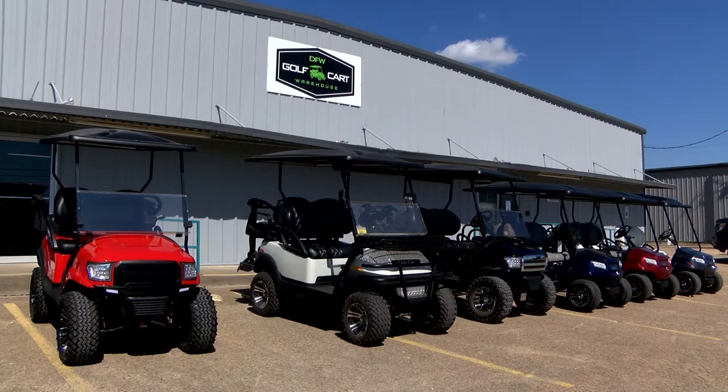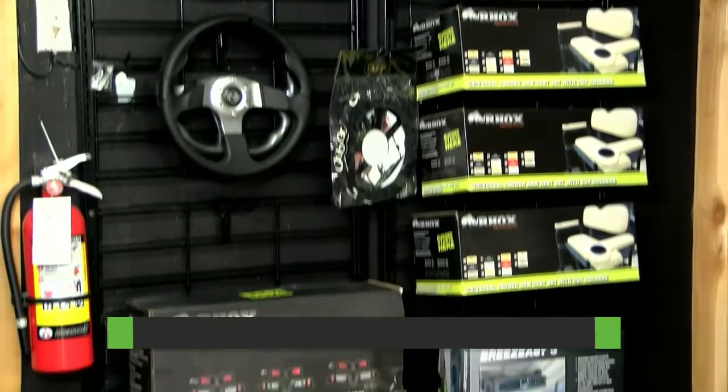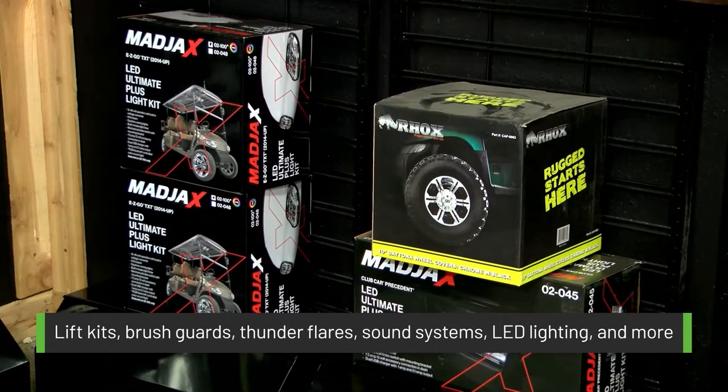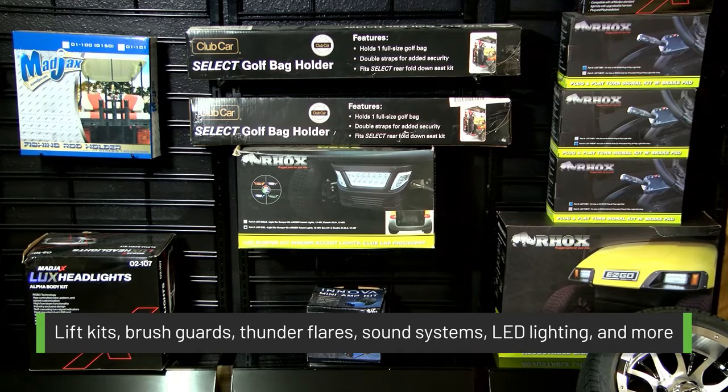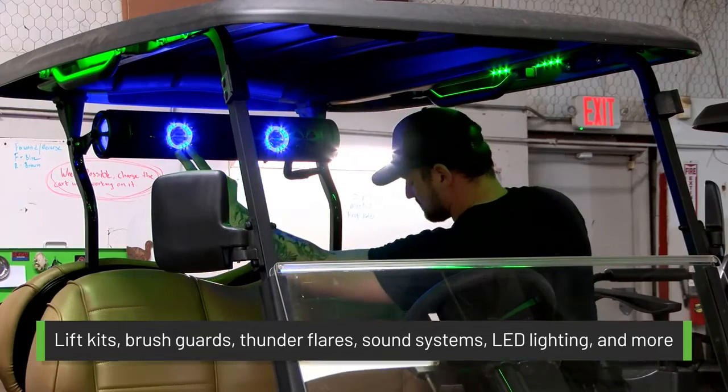DFW Golf Cart Warehouse can provide any customization to any vehicle including lift kits, brush guards, fender flares, all the accessories, sound systems, LED lighting, and anything you can think of.